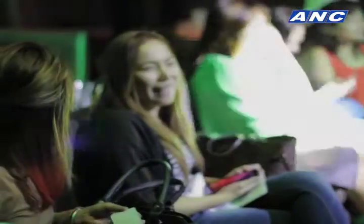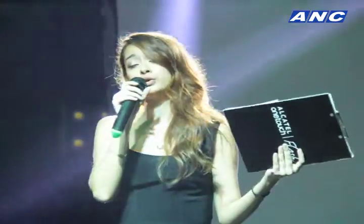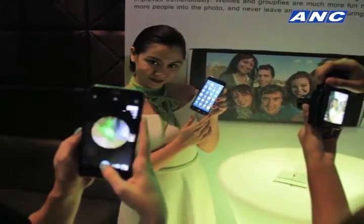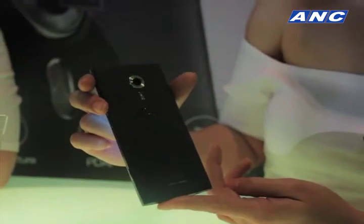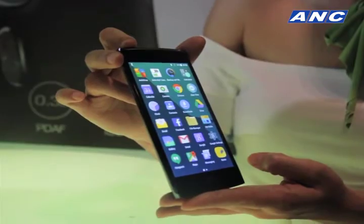How smart can a smartphone get? Let's ask Alcatel. Just recently, Alcatel Flash has unveiled its latest prime model, the Alcatel Flash 2, with an even stronger focus on mobile photography than ever before.